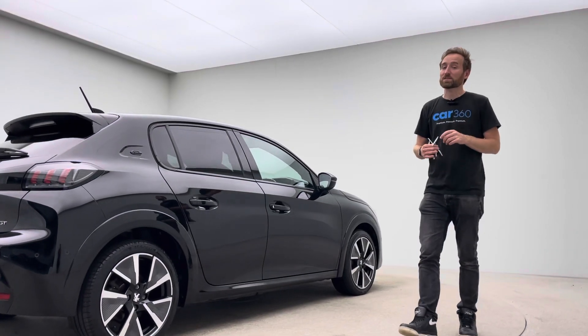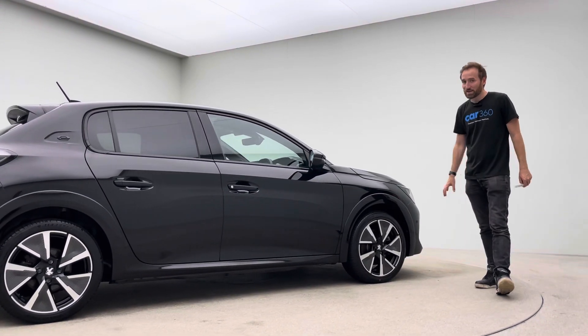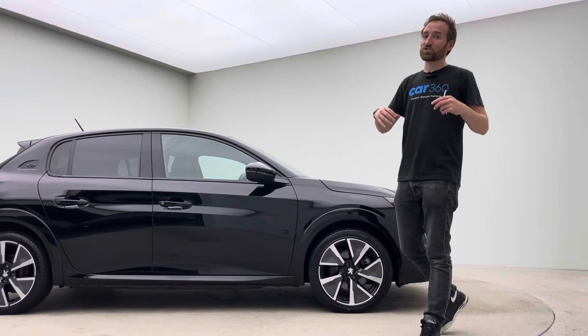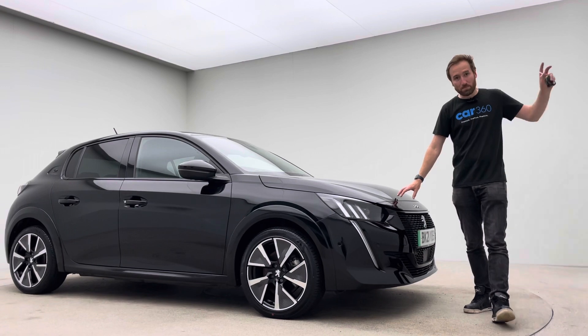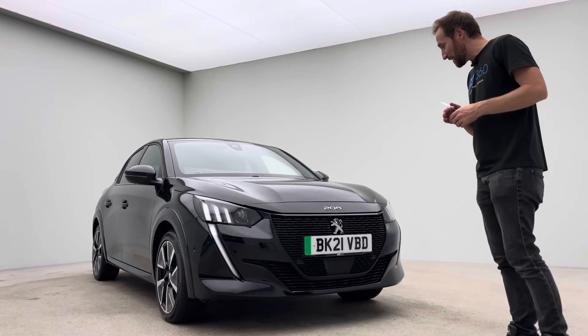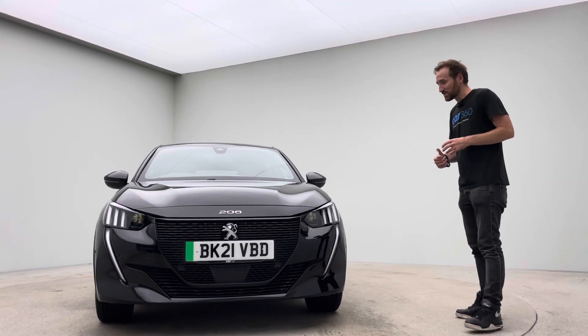We are an online business and what that means is that we get one chance to get this car right. In order to make sure we deliver on that, we conduct all of our own preparation work here on site and we QC every car that comes out of this facility. We have our own bodywork technicians, our own mechanical technicians, and our own valeting and detailing technicians, and what that enables us to do is to produce cars to this standard consistently.